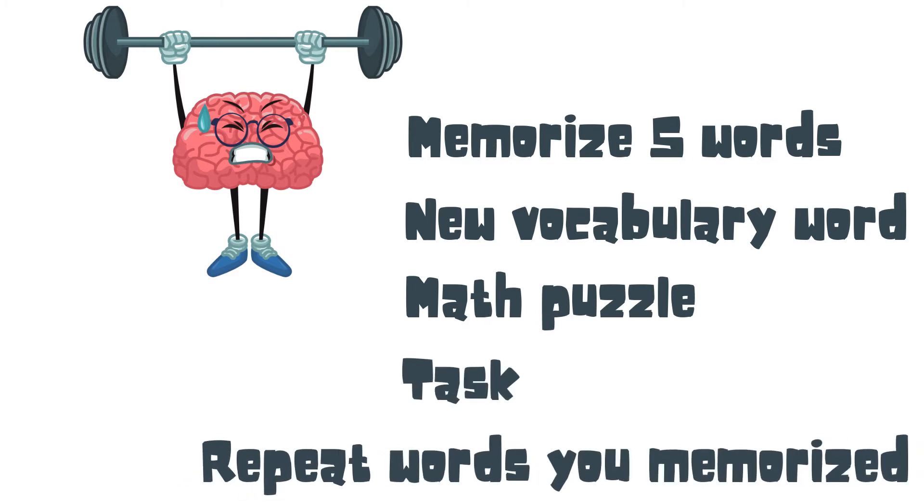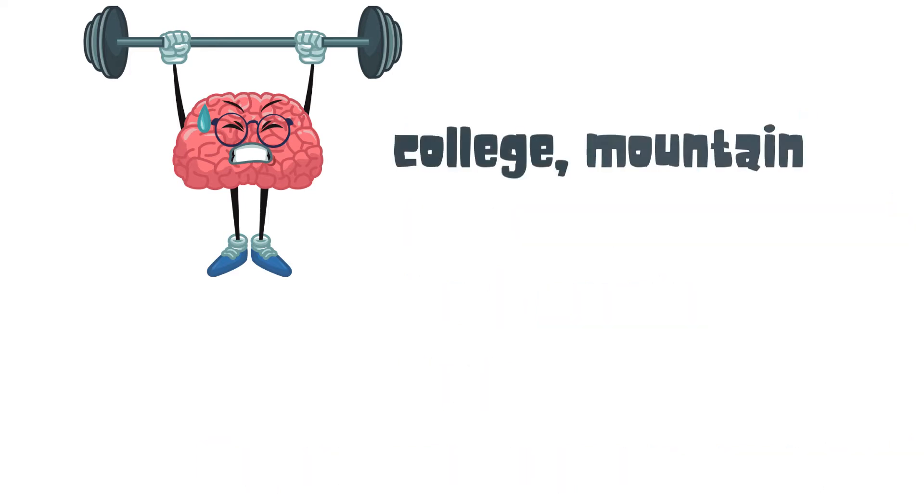And then at the end, repeat the words you memorized at the beginning. Here are the words to memorize in this video: college, mountain, bike, earth, and plant.